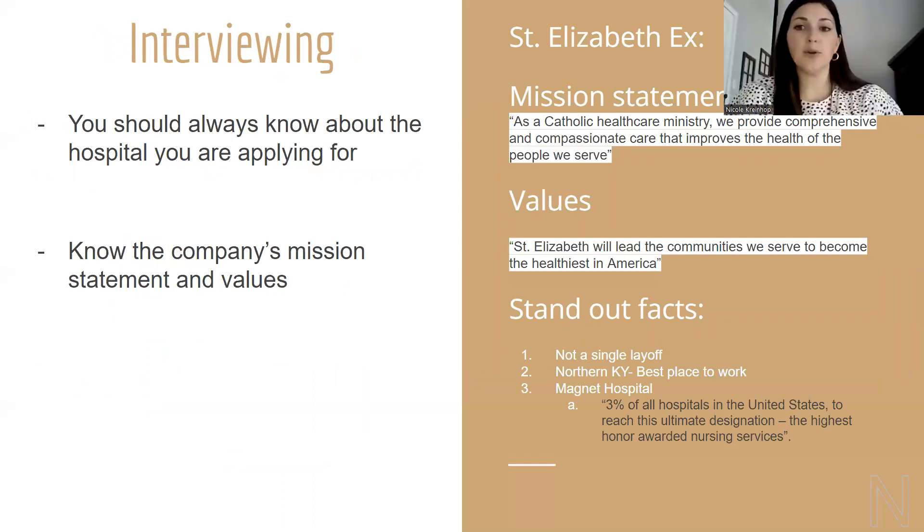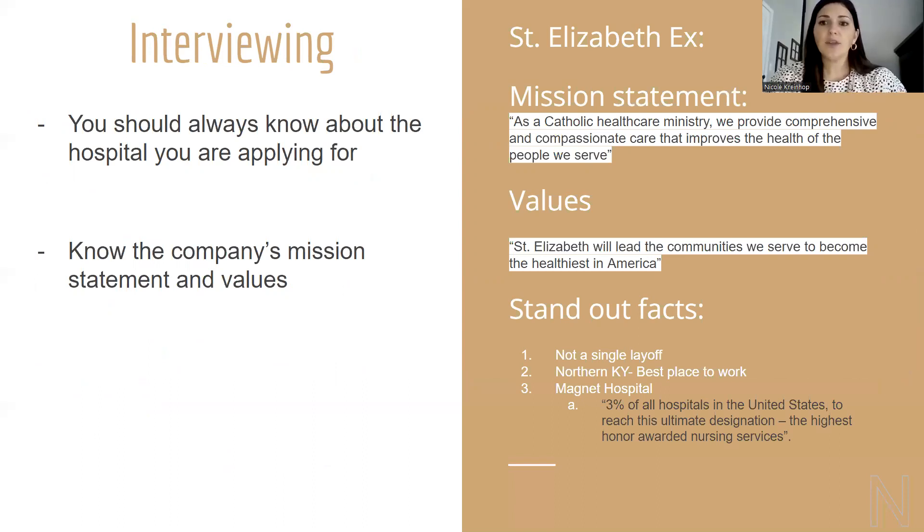As we mentioned earlier, you should know about the hospital or company you're applying to. For example, the mission statement of St. Elizabeth: 'As a Catholic health care ministry, we provide comprehensive and compassionate care that promotes the health of the people we serve.' Our values: 'St. Elizabeth will lead the communities we serve to become the healthiest in America.' Standout facts: We've not had a single layoff; we are rated as Northern Kentucky's best place to work; and we are a magnet-designated hospital — that's 3% of all hospitals in the United States to reach this designation. These facts took us about five to ten minutes to pull off the St. Elizabeth website.